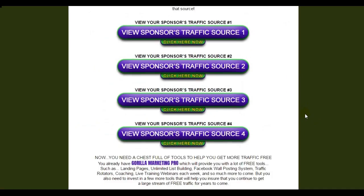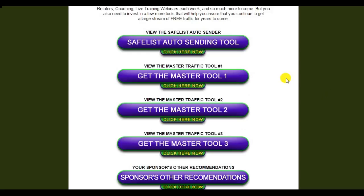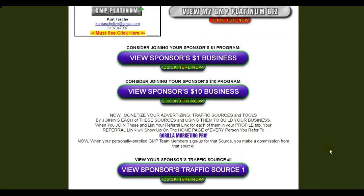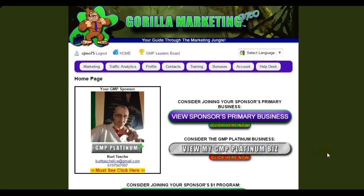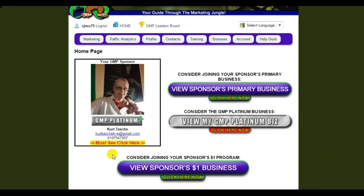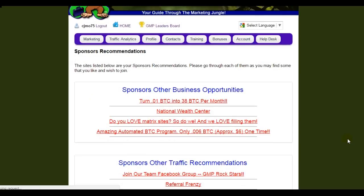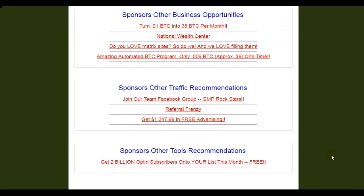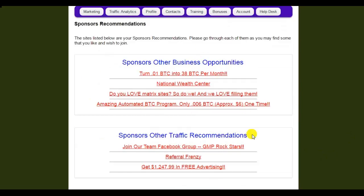Scrolling down, we have some traffic sources that your sponsor likes and some tools down here — most of these are paid tools. If you want to take the time to click the links, go right ahead. Now here's something important: if you look at your sponsor's picture, you'll see a link that says 'must see, click here.' You're going to want to click that because you'll find things that your sponsor has used and liked — things they've chosen for you because they think they're going to be beneficial.